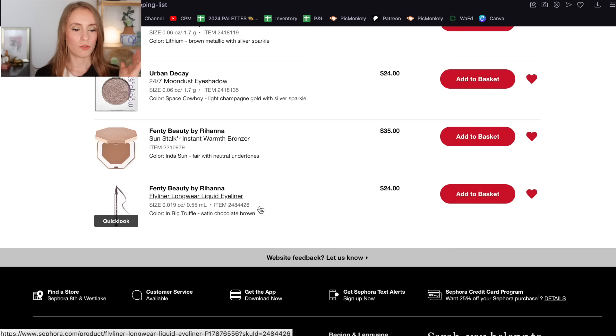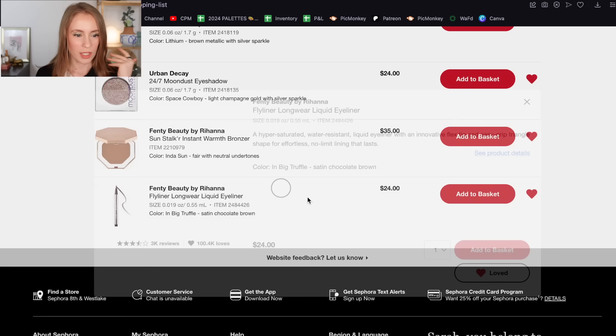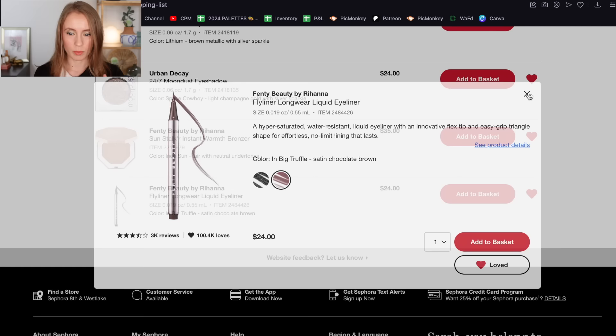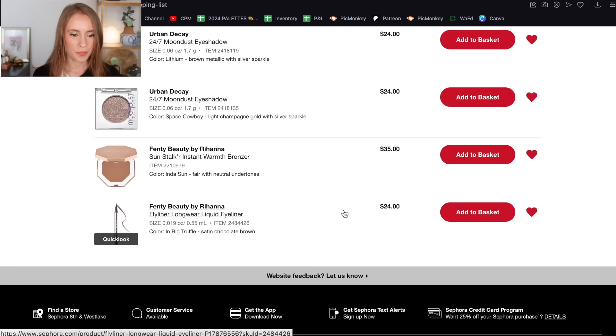I still have the Fenty Beauty Fly Liner on here — I re-watched last year's decluttering video and this was on there too. I still haven't bought it, but a lot of people have highly recommended it. I usually don't buy high-end eyeliners, but Kelly Gooch highly recommends this one and a lot of you have told me you love it as well, specifically the shade In Big Truffle, which is a chocolate brown. This is still on my wish list — right now I don't need a brown liquid liner since I'm still using the Annabelle one, so I won't be buying it this sale, but I'm leaving it on because one day I think this will be my next brown liner.